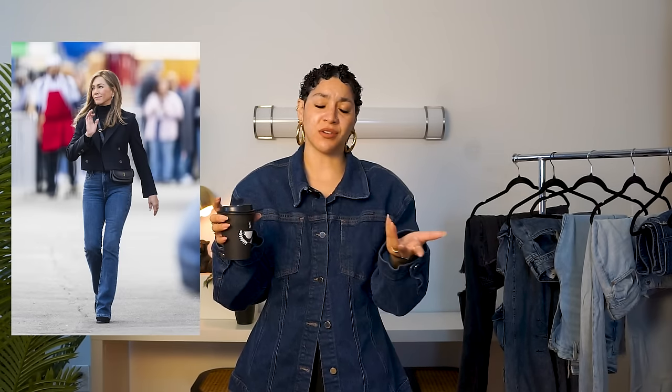Dark wash denim has always been that girl to me, and that's one of the reasons I always take the trending list with a grain of salt — because did dark wash denim ever go out? Especially growing up as a millennial, the dark wash boot cut jeans were just everywhere. Gap, Armani, Hollister, Abercrombie & Fitch, American Eagle — that was just the it-girl jean. Dark wash truly is such an easy wash to incorporate regardless of your style because it can be edgy, it can be different.